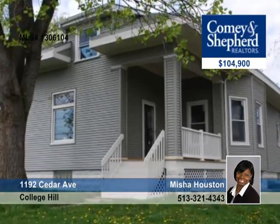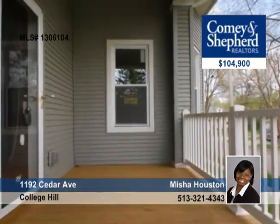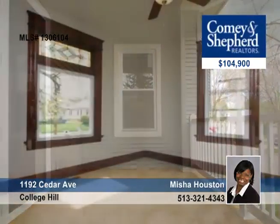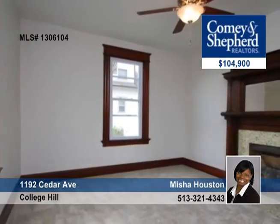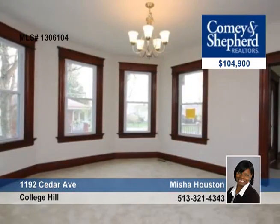The very motivated seller says bring us an offer on this beautiful, renovated and charming three-bedroom, two-bath home with a first-floor laundry. It features all new appliances, new carpet, new roof, new garage, and more.